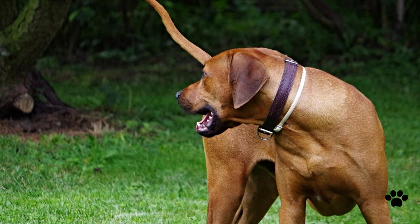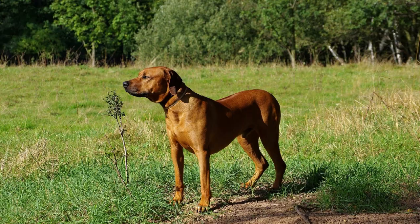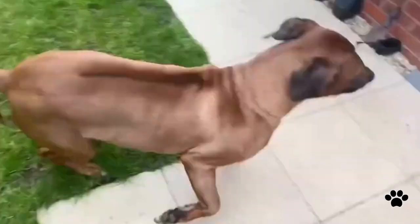Their bite force is 224 psi. This extraordinary lion-hunter dog has a short and shiny coat. The coat color varies from light wheaten to red wheaten, and some of them have black muzzles. Rhodesian Ridgebacks don't shed much, and weekly brushing is normal for them.